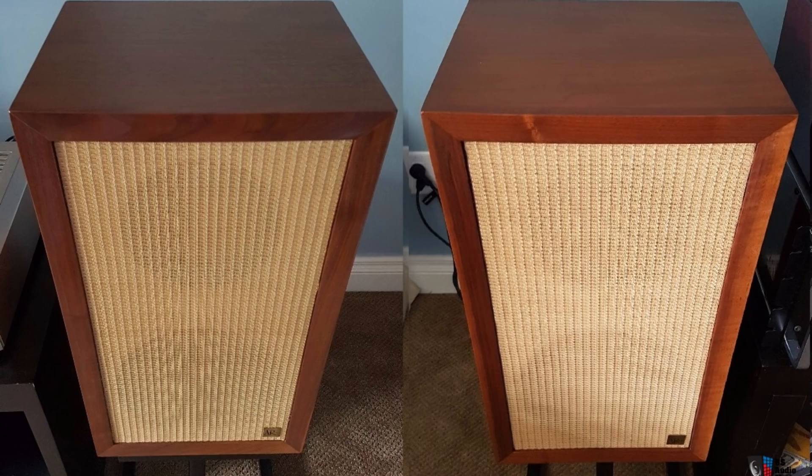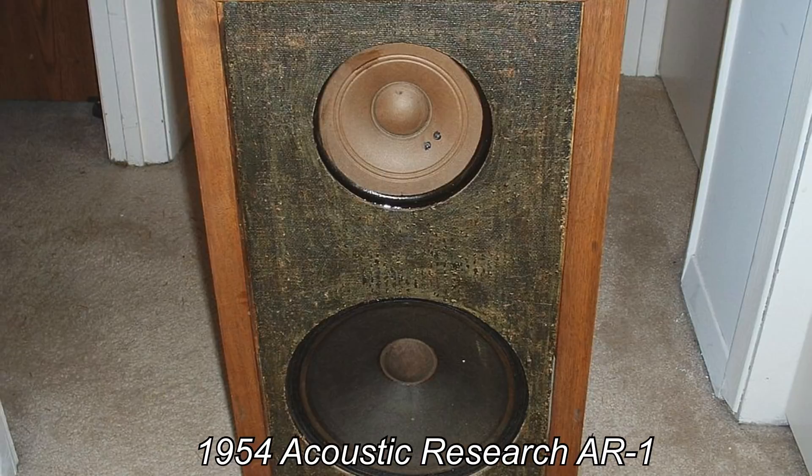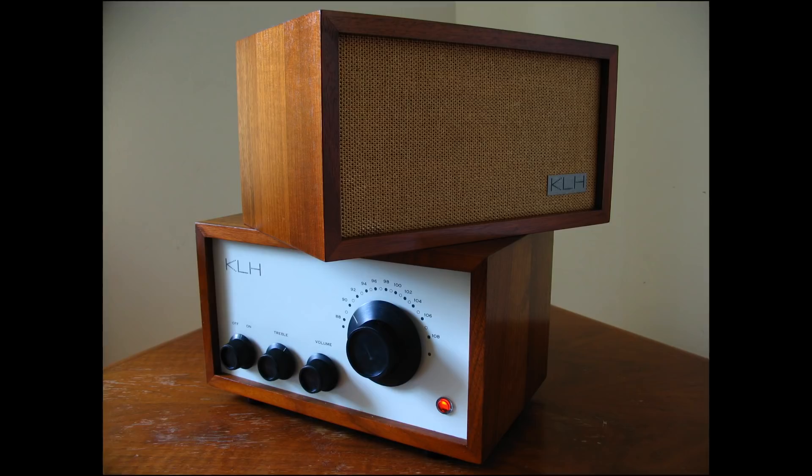He and another guy got together and started Acoustic Research. The AR-1 was a game changer in the industry back then — the first acoustic suspension speaker. Also the KLH tabletop radio, the Model 8, was a hi-fi marvel at the time.